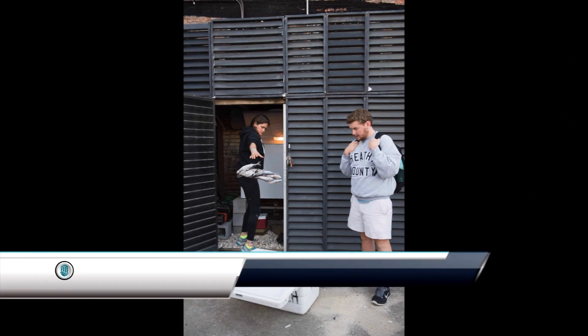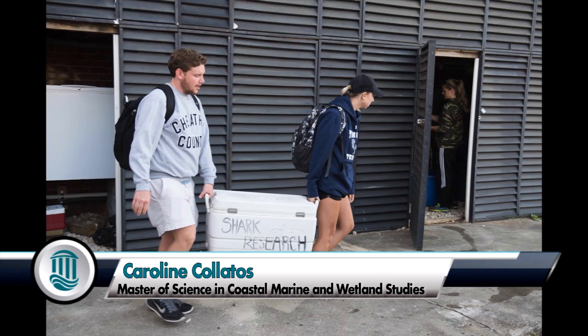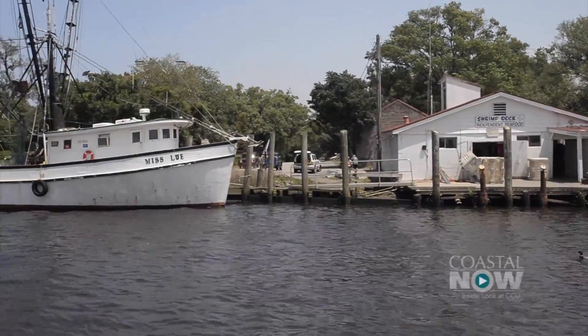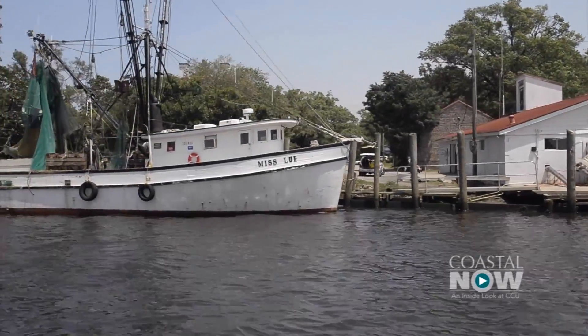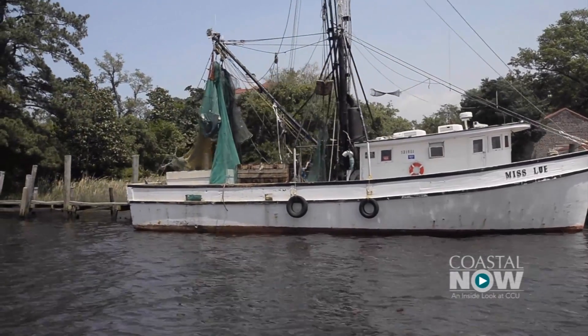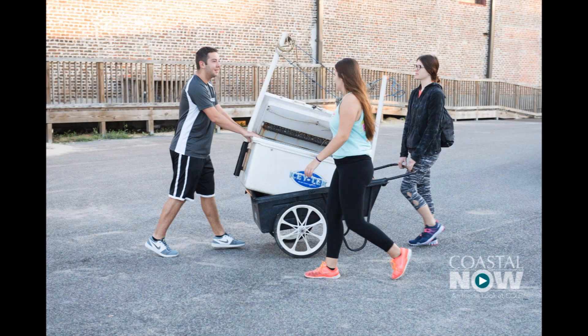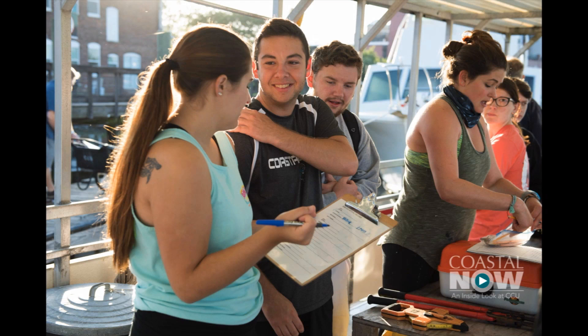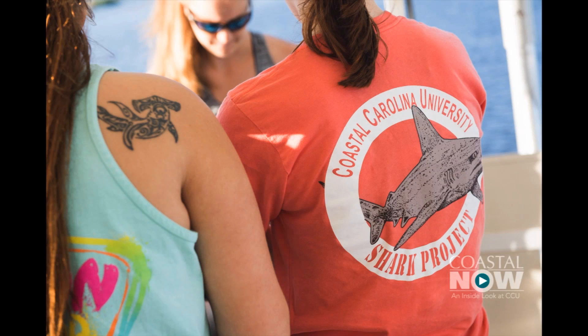I am looking at the ecology of shark populations in Winyah Bay, South Carolina. Winyah Bay is an hour south of Conway in Coastal Carolina. We go fishing in Winyah Bay and we do long-lining trips to catch and release and tag sharks. We use one of three different boats provided by the university and we have captains provided by the university.